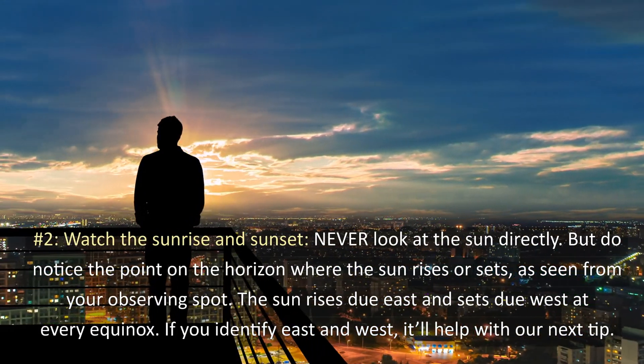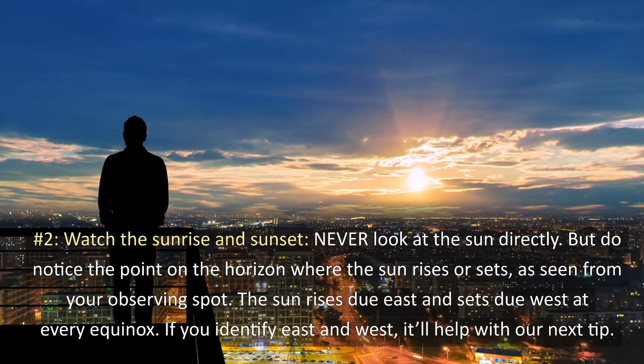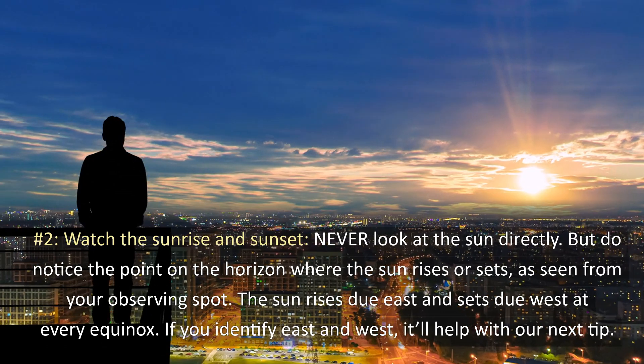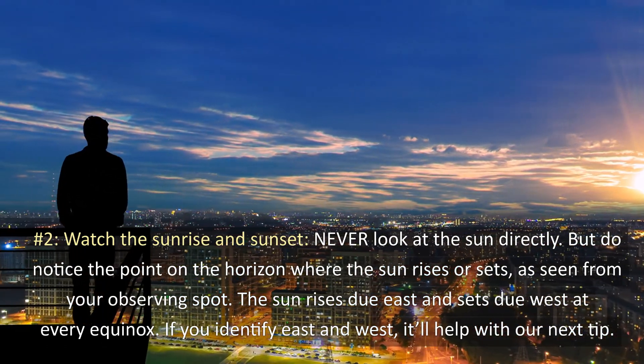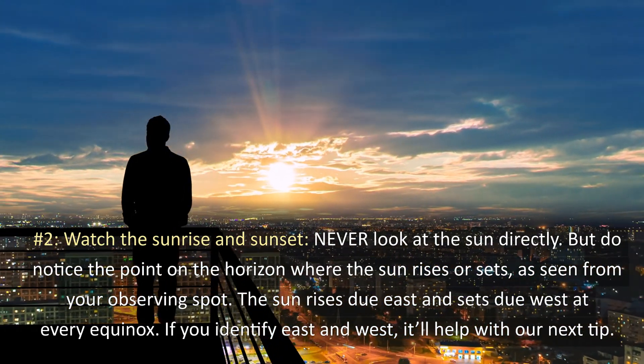2. Watch the sunrise and sunset. Never look at the sun directly, but do notice a point on the horizon where the sun rises or sets as seen from your observing spot. The sun rises due east and sets due west at every equinox. If you identify east and west, it will help with our next tip.